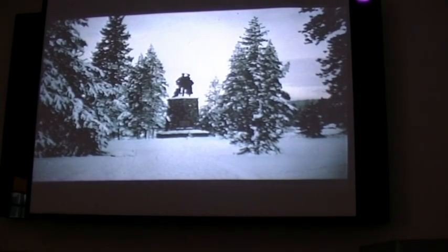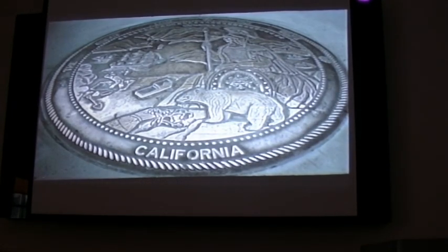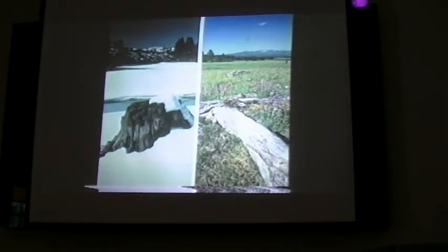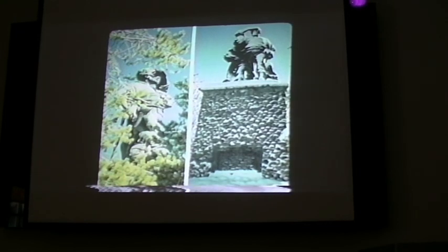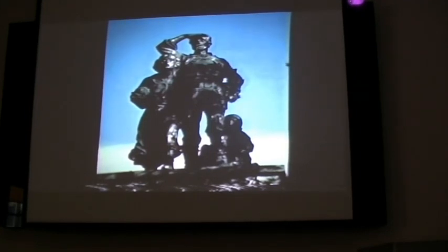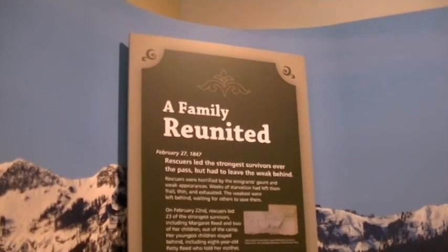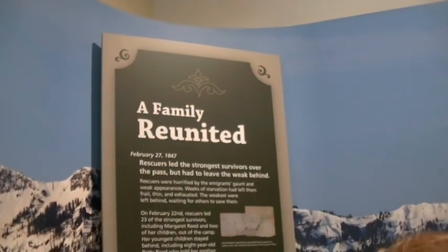Some of the survivors, like James Reed and Patrick Green, went on to become prominent citizens in the new state of California. The stumps have gradually decayed over the years. Now there's a tall permanent cairn facing the summit in all kinds of weather — a remembrance to those frontier pilgrims who were forced to cope with nature's cruelest elements. Rescuers led the strongest survivors over the pass on February 27th, 1847.